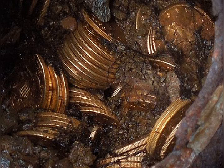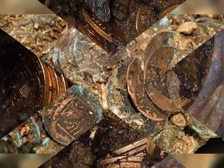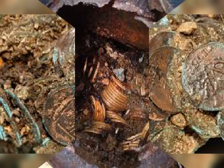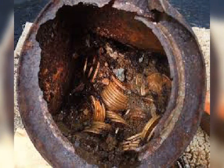The Saddle Ridge hoard was discovered in February 2013 on private property located in California Gold Country. Due to privacy concerns, the exact location of the discovery has not been disclosed, other than to confirm that the land is located in a hillside area of Gold Country, near the site of the Gold Rush of 1849.